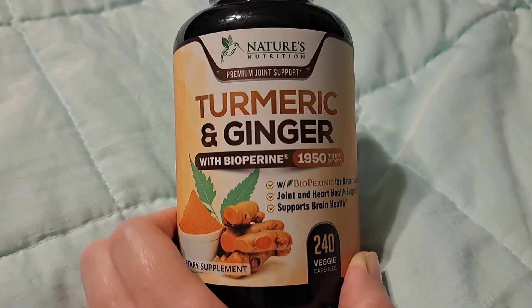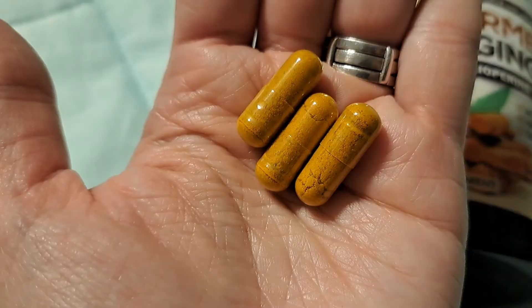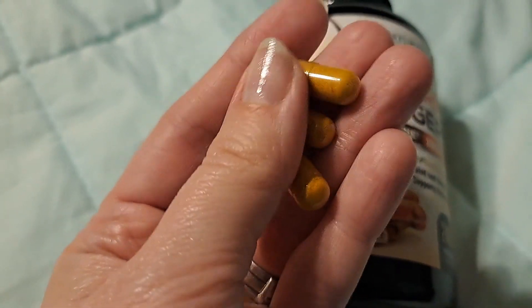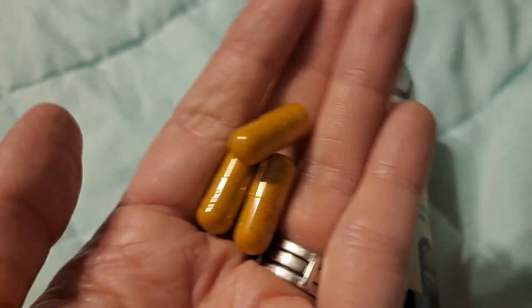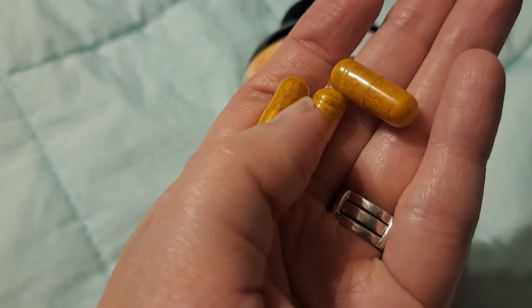I wanted to show you the size of the capsules and let you know they didn't smell funny and didn't have a funny taste. They look like turmeric powder in a capsule. They're not the biggest pills I've ever had, but they're not a small capsule either. If you need small capsules you're going to struggle with these, but I don't have any problems swallowing them and they don't have any unpleasant odor.